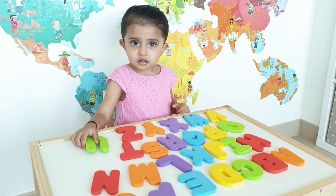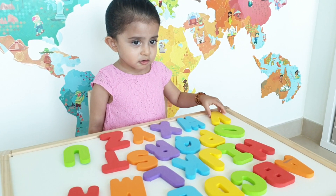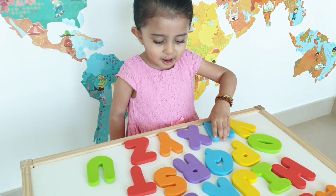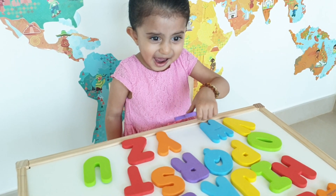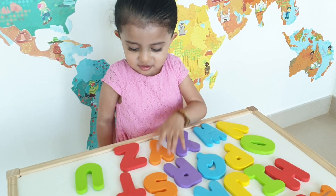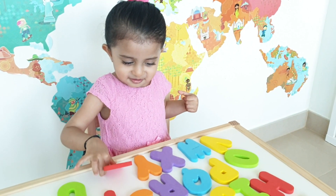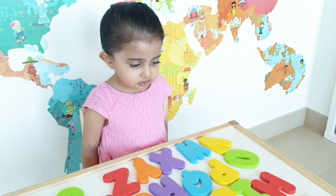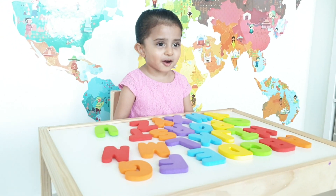Now where's V for violin? Show me V. V for tune. Where's the V? Very good. Where's W? W. Where's X? Yeah, and where's Y? Yeah, Y for yo-yo. And Z for? Zebra. Very good, Kiara. Very good. You did very well. So you learned the alphabets today. Yeah, are we going to say bye? Bye.